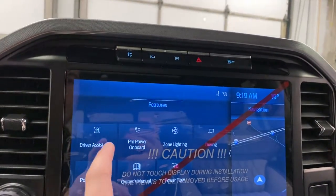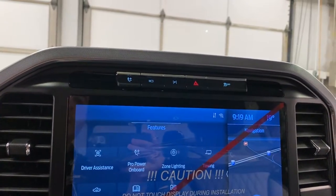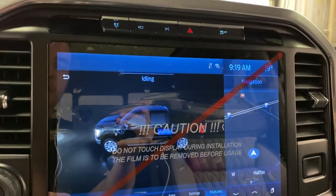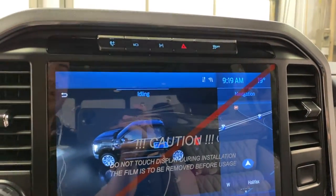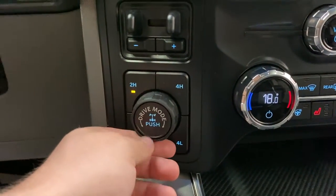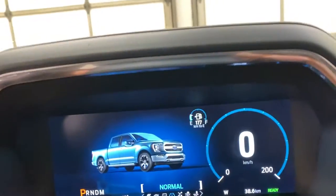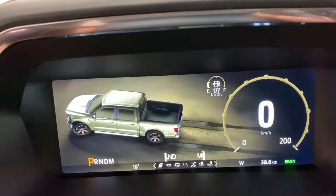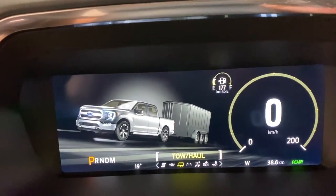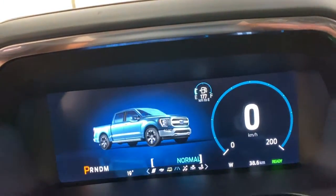You've got towing in here. You can control your power running boards, see if they have the kick switch mode, approach detection, and then you have your power flow — this basically just shows you your power flow of the hybrid engine. You've got your pro trailer backup assist, trailer disconnect and connect, your locking differential with various drive modes: two high, four high, four low, four automatic, slippery, deep snow and sand, mud and ruts, towing and hauling mode, eco, and sport mode. They're all dynamic on the dashboard, which is really cool.